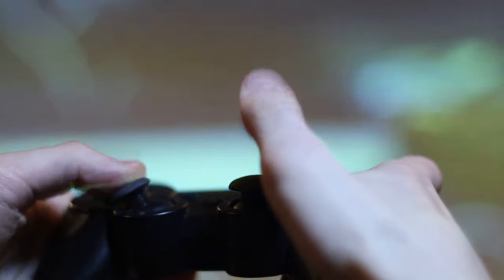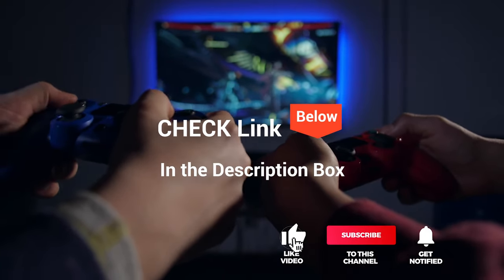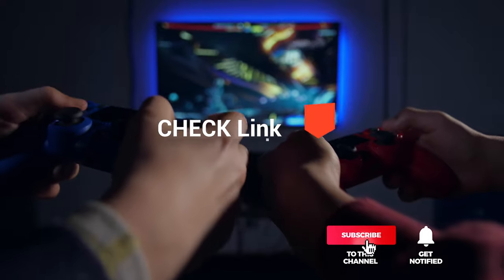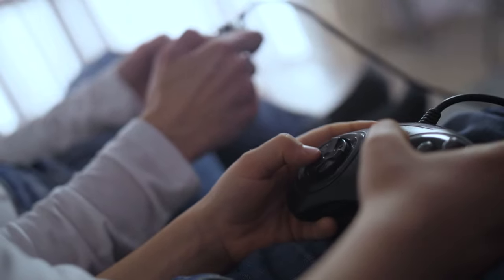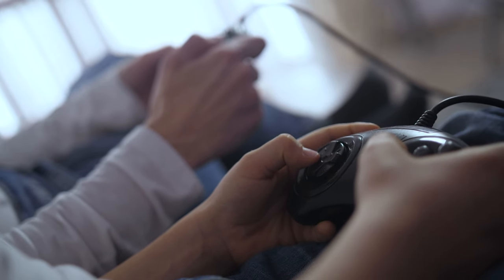We've considered their quality, features, and values when narrowing down the best choices possible. If you want more information and updated pricing on the products mentioned, be sure to check the links in the description box below. So, here are the top five best joysticks for PC.